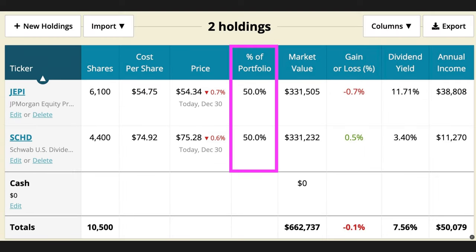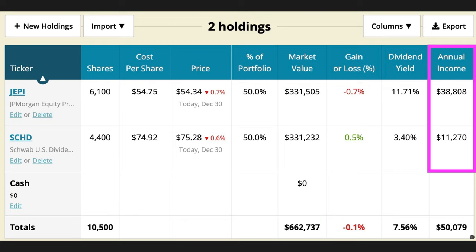Here's a combined portfolio made up of 50% JEPI and 50% SCHD. If you're trying to generate $50,000 a year in dividend income, you need to own $662,000 worth of these two combined. The majority of the income would come from JEPI, but since the other half of your portfolio is SCHD, you would also get the benefit of portfolio and dividend growth.